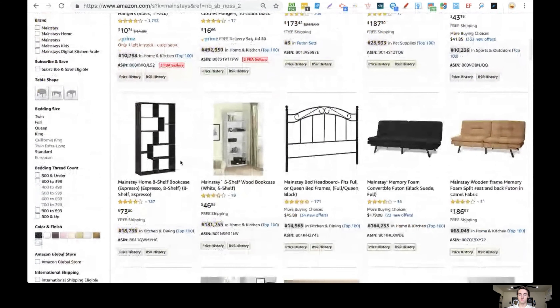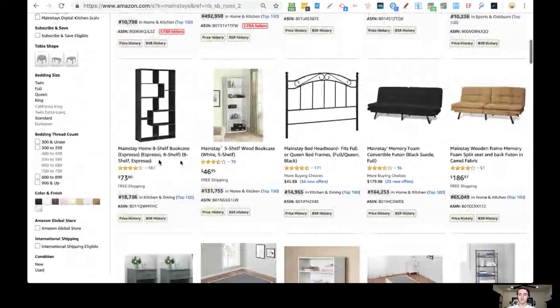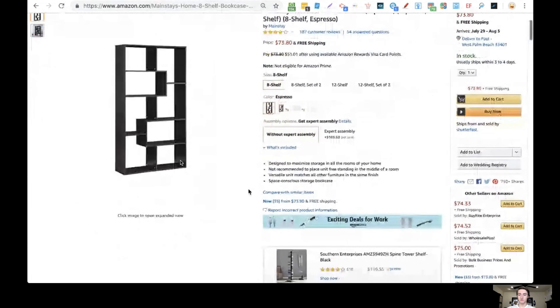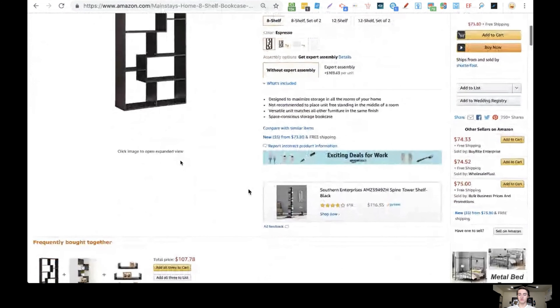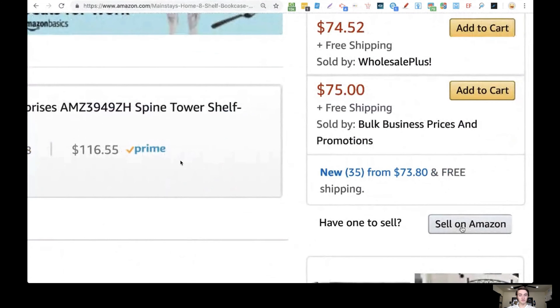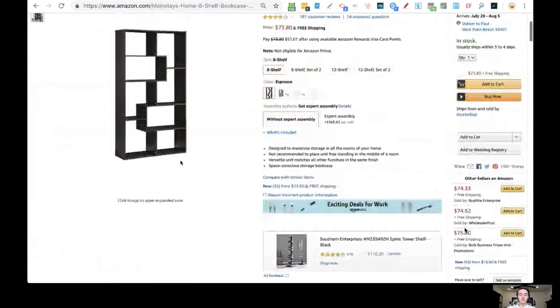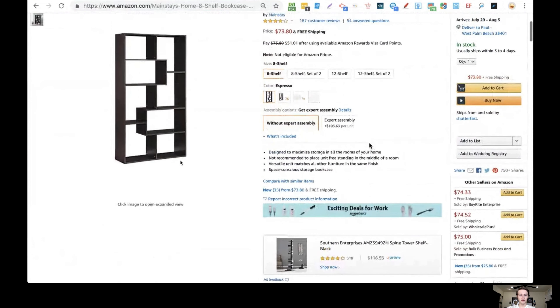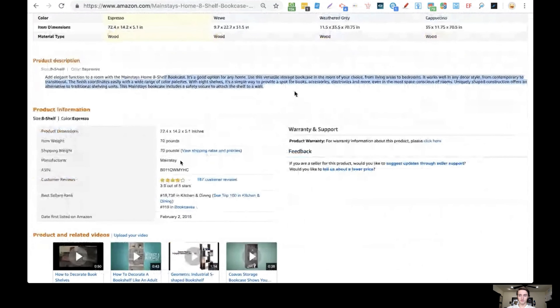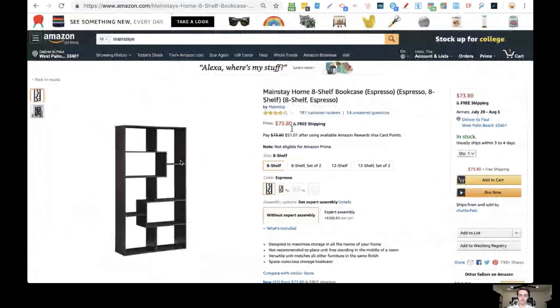Here's a great example I always use. Walmart has a brand called Mainstays that only they sell. If you search on Amazon for Mainstays, a lot of those items are already being drop shipped from Walmart by other people doing the same thing. You can find these items on Walmart by searching the title. If you open a listing and scroll to the bottom where it says 'Have one to sell? Sell on Amazon,' you can click that and list the same item — it's really that easy.